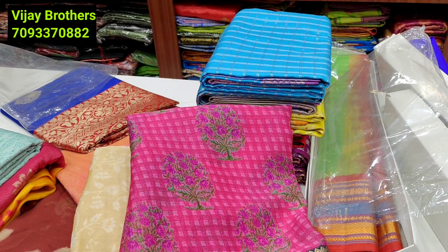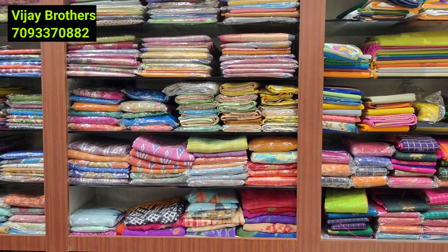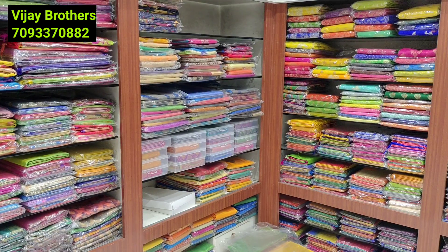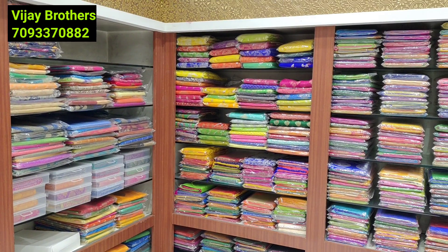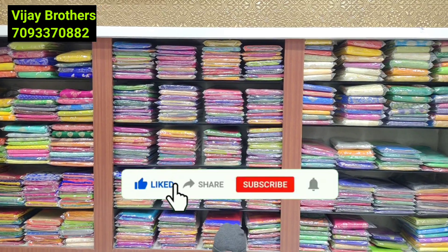These are genuine, trusted sellers — we already have a lot of videos so you can see the shop. If you have any doubt, you can still do shopping. Visit our channel and subscribe to get good updates on collections.